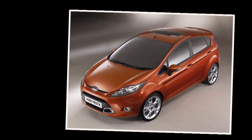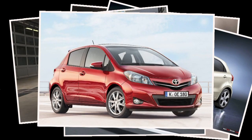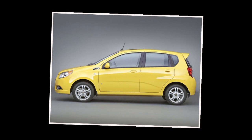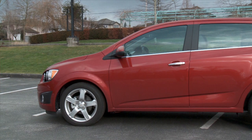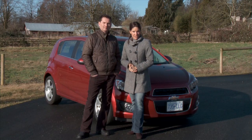The Ford Fiesta kicked it off, followed by the Mazda 2, Hyundai Accent, Kia Rio, Nissan Versa, Toyota Yaris, and so on. The Sonic is the replacement for the less than attractive or desirable Aveo that was made in Korea by Daewoo and then brought over here. GM has replaced it with the Sonic that's already being sold in over 60 countries and is built in Michigan.